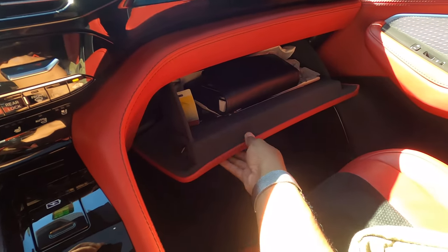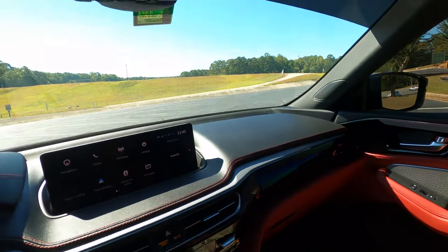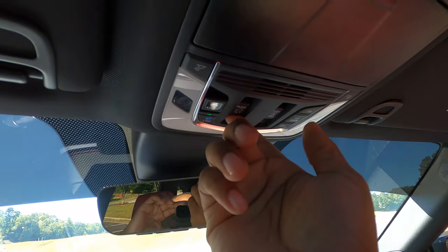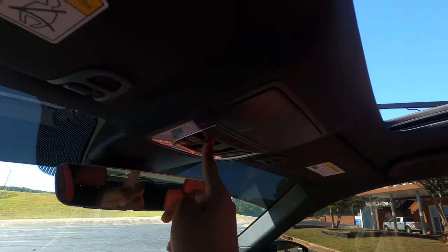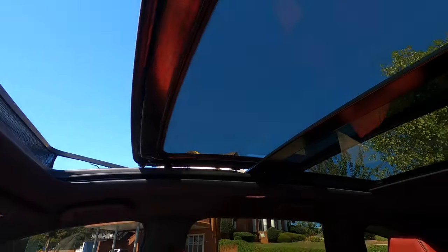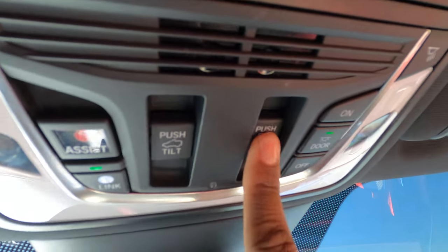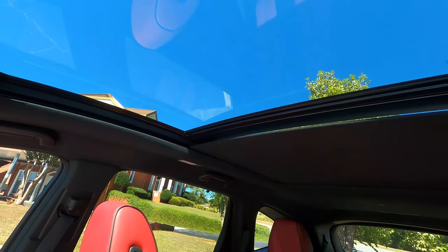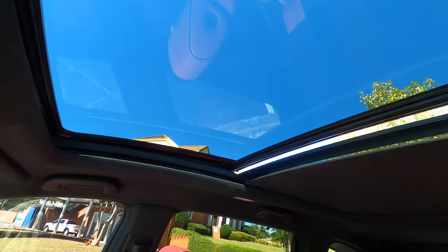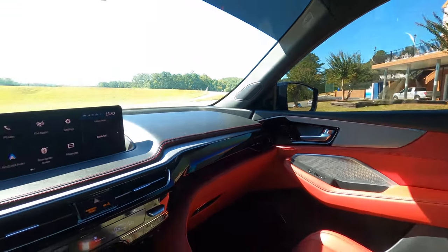The glove compartment is a nice size, damped, and lined with felt — great for preventing rattles. The sunroof controls are up top — one touch to open this very large and expansive sunroof. You can control the sunshade separately, and it has a mid-stop feature so you don't have to fiddle with positioning. That's pretty much it for the interior of the Acura MDX — let's go ahead and do what you came here for, and that is the drive.